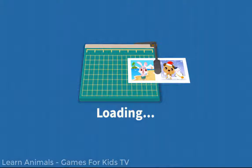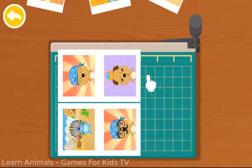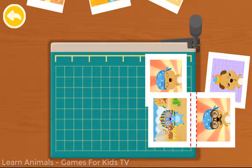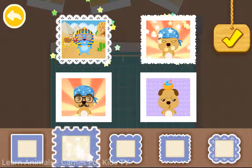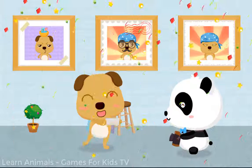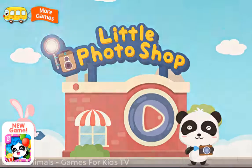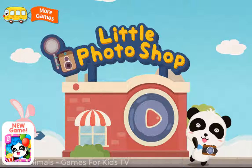Make your photos the right size. These pictures are so beautiful! Make your photos the right size.